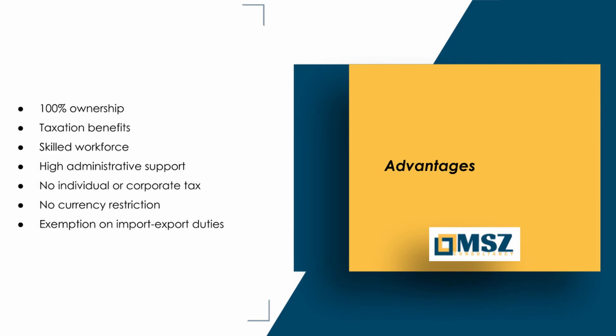Advantages: 100% ownership. Taxation benefits. Skilled workforce. High administrative support. No individual or corporate tax. No currency restrictions. Exemption on import and export duties.